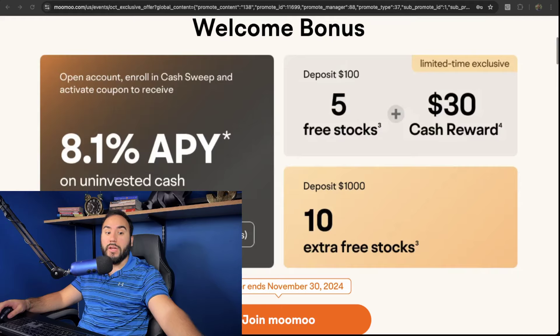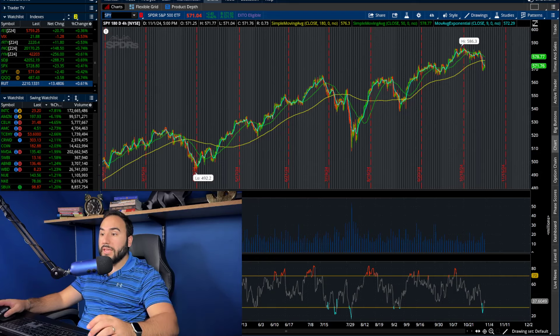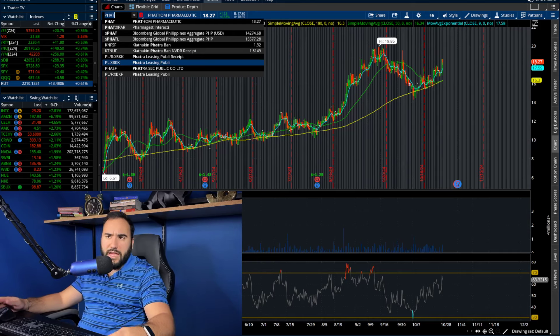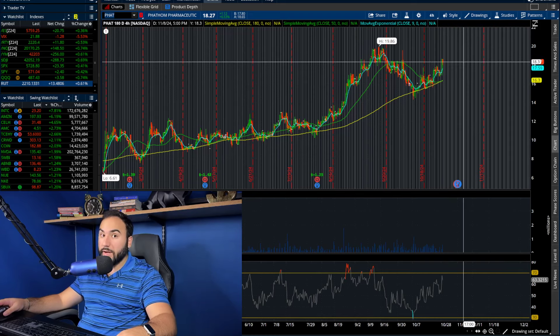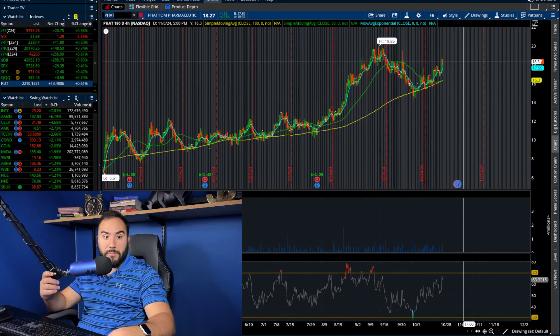The first stock I want to go over is ticker symbol PHAT, which I think I covered in a recent episode of the high short interest stocks videos that we do once a week. It's starting to move — as of this past Friday, it went up six and a half percent, and the short interest is around 47%, almost 50%.